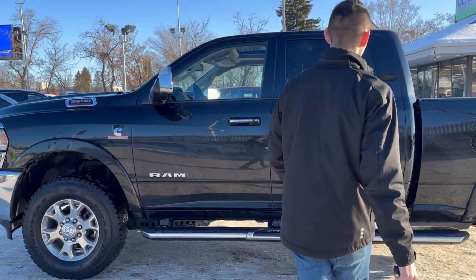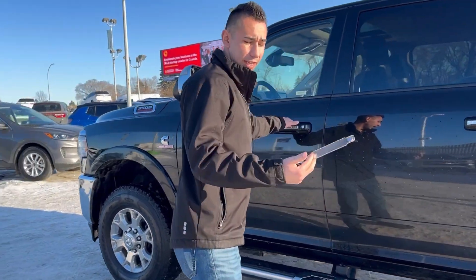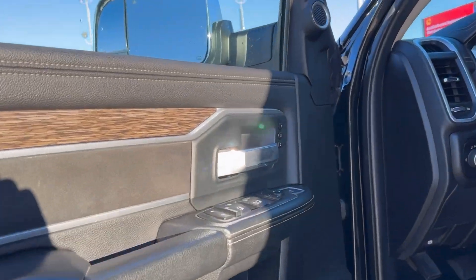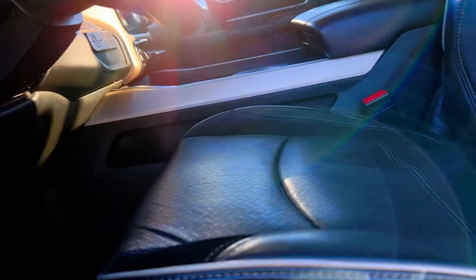We have wheel to wheel side steps, keyless entry with proximity and remote start. Power options all around with memory seats, power folding mirrors, all that fun stuff.